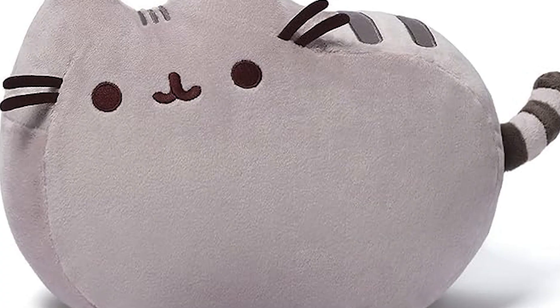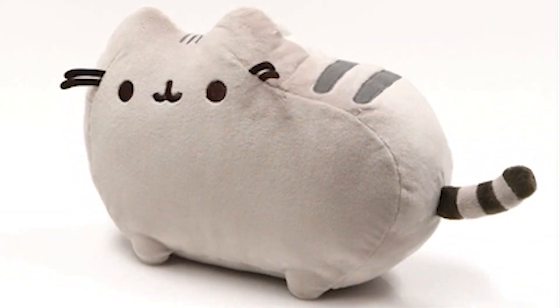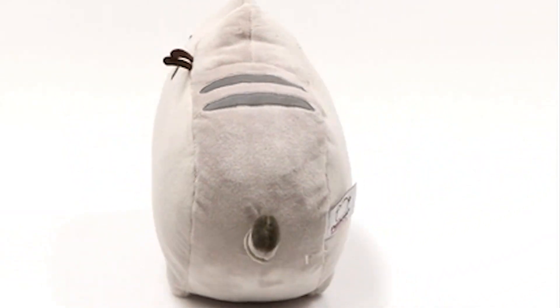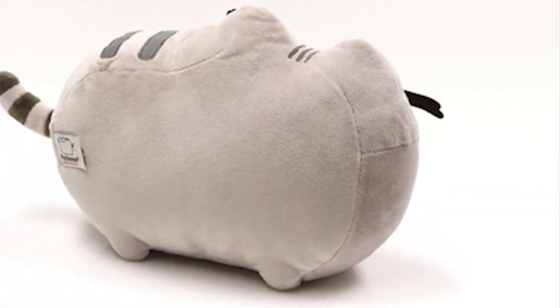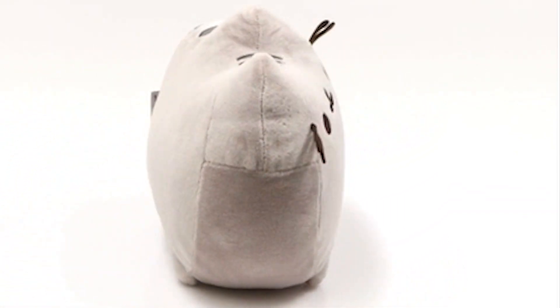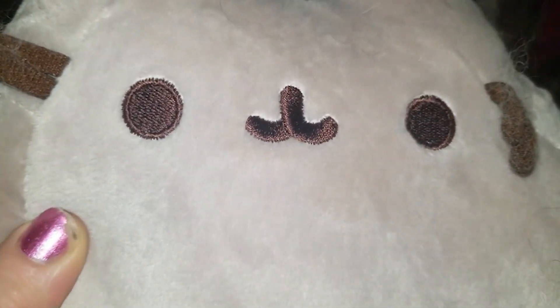Number three, the Pushing Stuffed Animal Plush. This unique cat pillow features the beloved Pushing character. Crafted with ultra-soft and plush materials, this stuffed animal pillow is perfect for cuddling and snuggling, bringing comfort and joy to both kids and adults alike. It is not just a cute decor piece, but also a wonderful companion for playtime and relaxation. Its huggable size and delightful design make it a favorite among cat lovers of all ages.